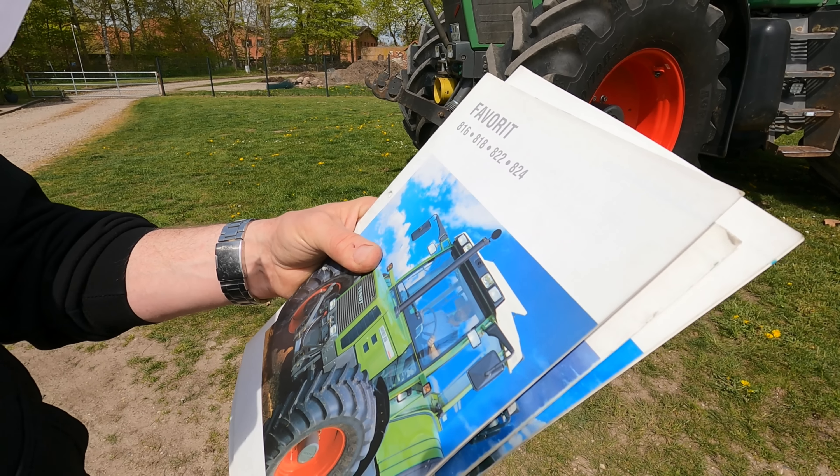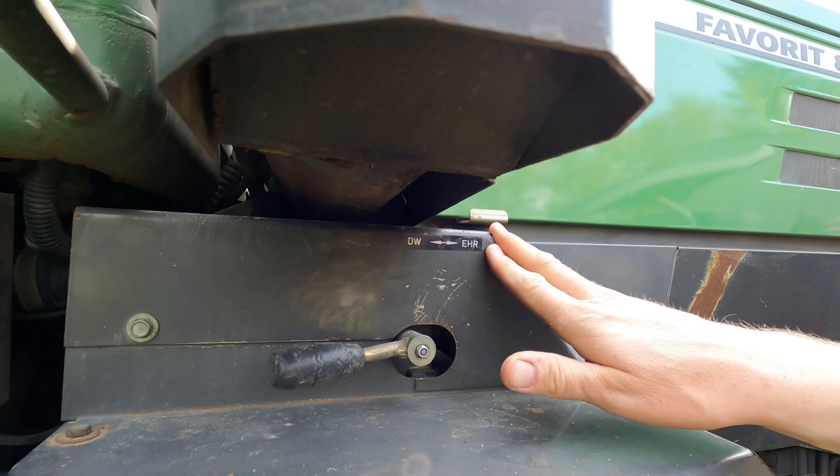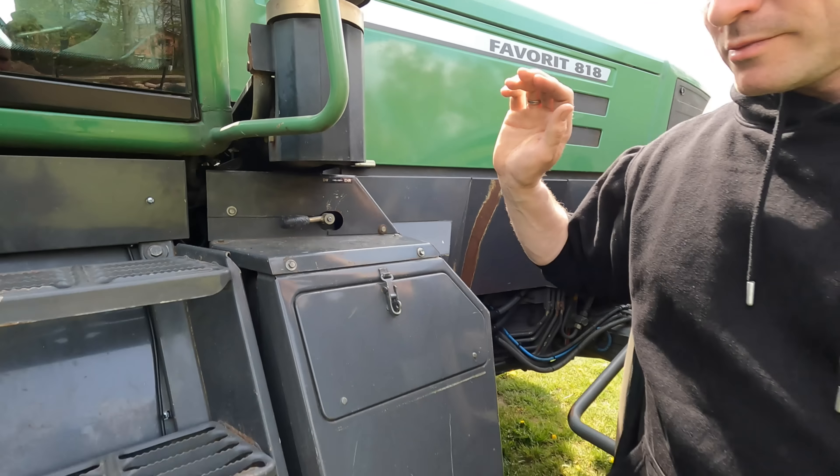In der Regel vier Steuergeräte. Es gibt auch mal welche, da hat einer vergessen Kreuz zu machen, dann sind nur drei da. Wir haben bei diesem nachgerüstet: LED-Arbeitsscheinwerfer im Dach, LED-Rückleuchten. Dann haben wir nachgerüstet, neulich im Video zu sehen, Leckölbehälter für die Hydraulikkästen. Normalerweise wird das oben gesammelt und dann kann man das öffnen. Wir haben die Leckölbehälter nachgerüstet. Wir haben nachgerüstet: pneumatische Kabinenfederung. Bei 10.000 Stunden sind diese Gummi-Elemente da nicht mehr gut – die sollte man dann tauschen.